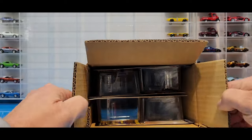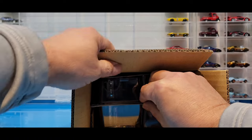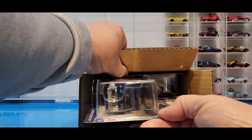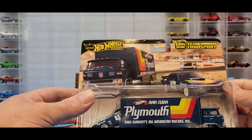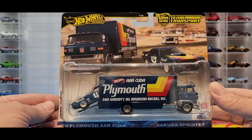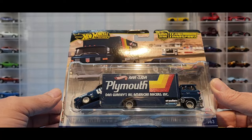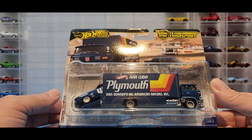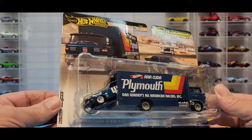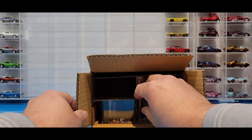But the other two cars I'm really excited about as well - all three of these cars I'm extremely excited about. Let's start it off - here we are: Dan Gurney's All-American Racers Cuda. What a beautiful looking Team Transport! A '70 Plymouth AAR Cuda with the Sprinter - beautiful. I collect all his castings, as you guys know from a couple videos back.